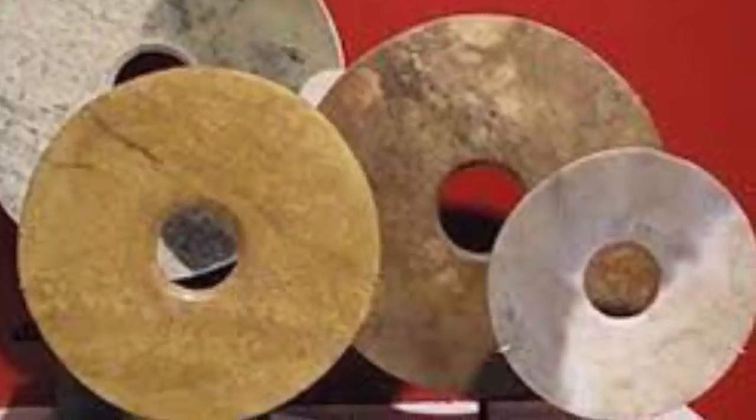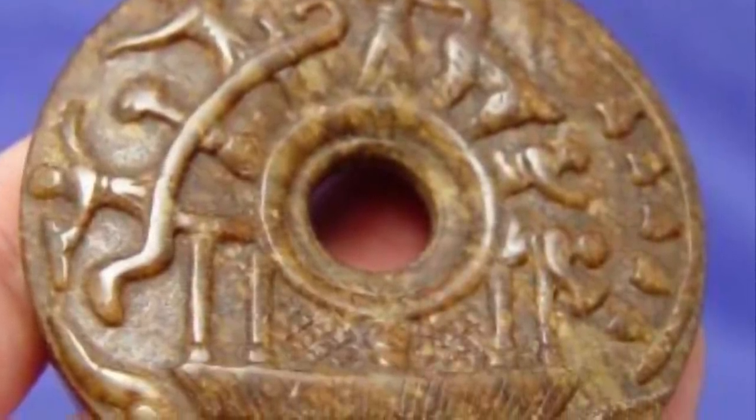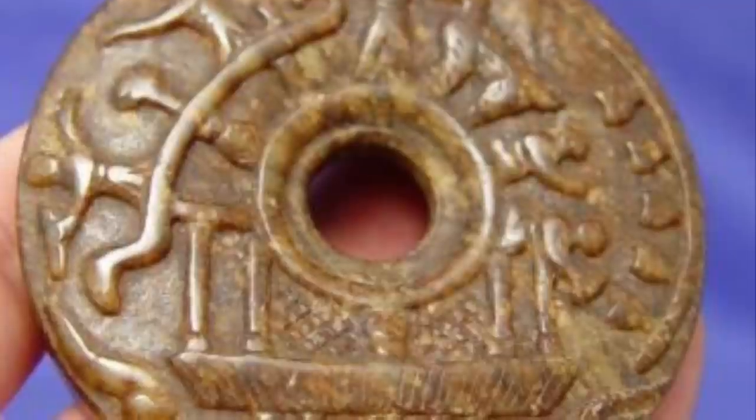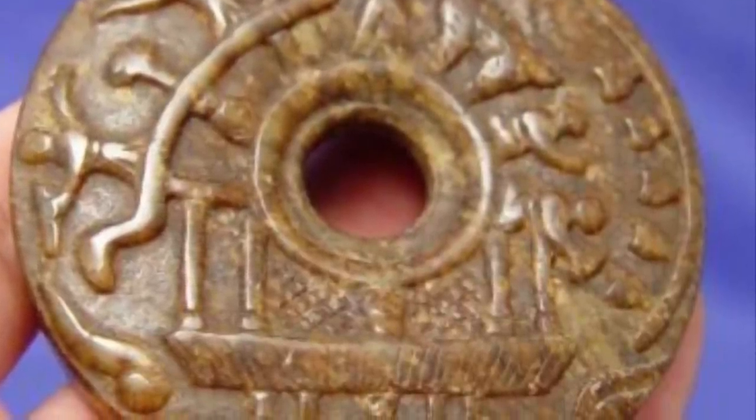The discs themselves are said to be nearly perfect circular structures, almost all one foot in diameter, with each one containing a set of two intricately cut grooves as well as hieroglyphic-like art.